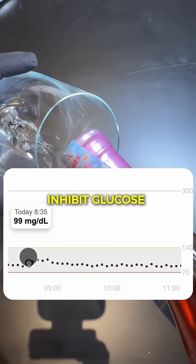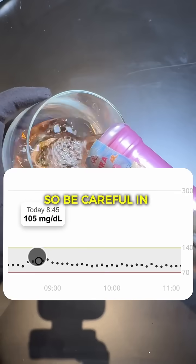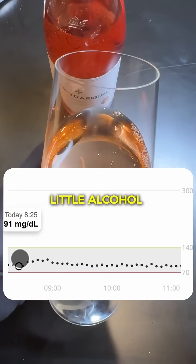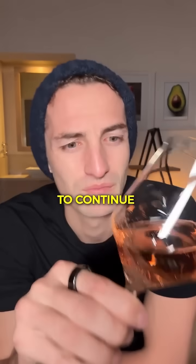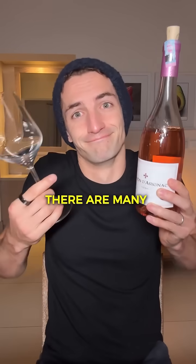Remember that alcohol can inhibit glucose production by the liver, so it can be a risk — be careful in general. Alcohol is considered as not very good for health, even though some people say a little alcohol can provide antioxidants. There is still a lot of debate on that subject. I leave it to you to continue commenting to really fuel the debate. There are many things I don't know.